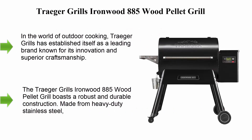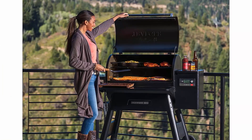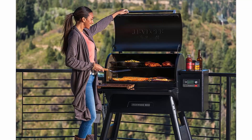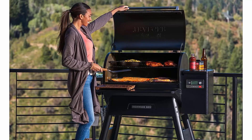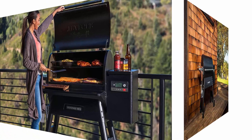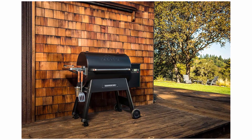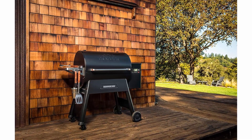In the world of outdoor cooking, Traeger Grills has established itself as a leading brand known for its innovation and superior craftsmanship. Among its impressive lineup, the Traeger Grills Ironwood 885 Wood Pellet Grill stands out as a true game changer, combining cutting-edge technology with the traditional flavor-enhancing properties of wood pellets. This grill has become a must-have for culinary enthusiasts.